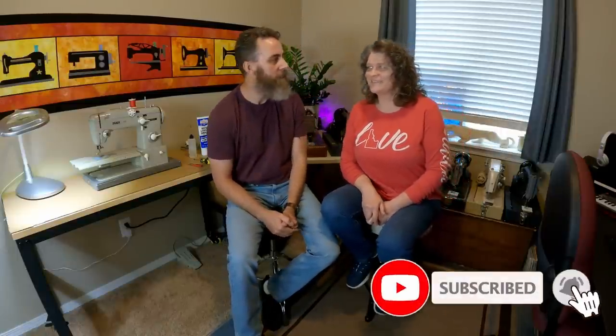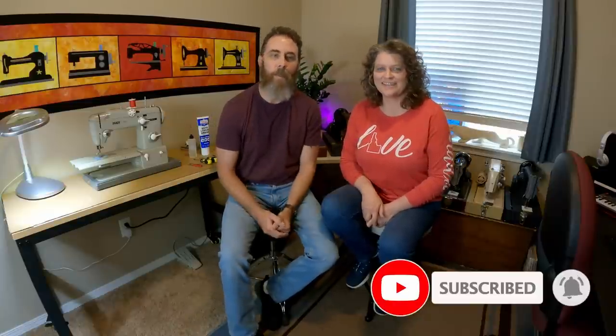We've got a really fun video for you today because today we thought we'd give you a little behind-the-scenes tour. After a quick correction — this is a sewing video, not salsa dancing — we're going to give you a quick tour of our little sewing empire.